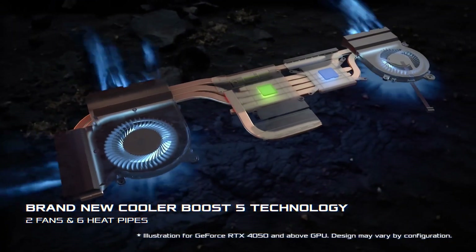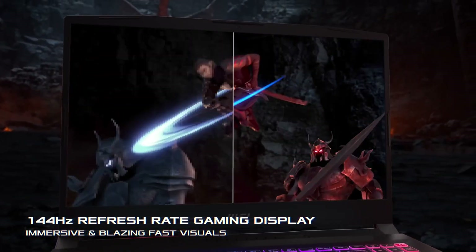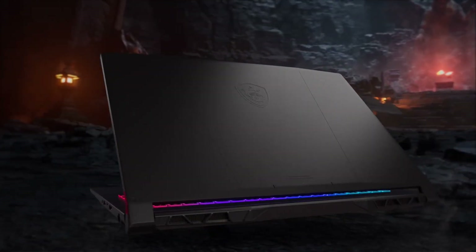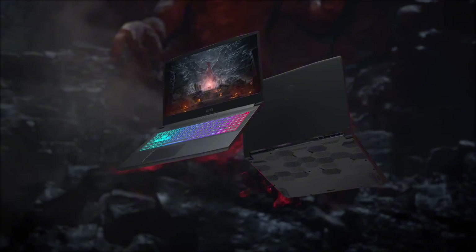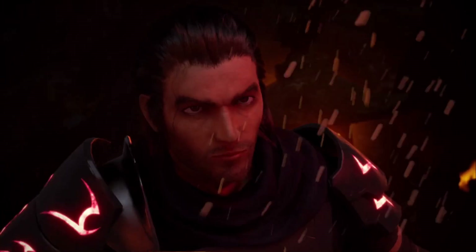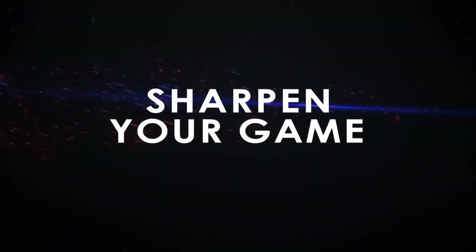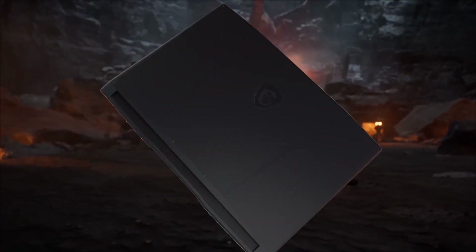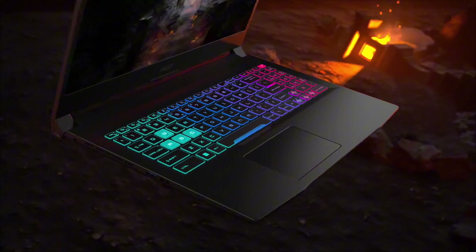The Katana 15 also features MSI's exclusive Cooler Boost technology, which keeps your system cool and quiet even during intense gaming sessions. The laptop's durable aluminum body and spill-resistant keyboard ensure durability and protection against accidental spills. Connectivity options include USB-A, USB-C, HDMI, and an SD card reader, making it easy to transfer files and connect peripherals. With long-lasting battery life and MSI's proprietary Dragon Center software, you can customize your gaming experience to suit your preferences. Experience the thrill of gaming with the MSI Katana 15.